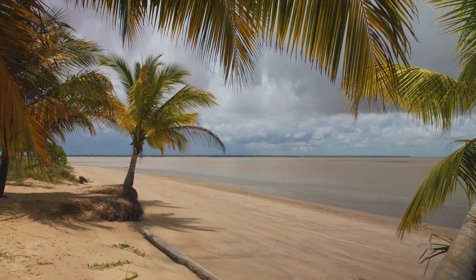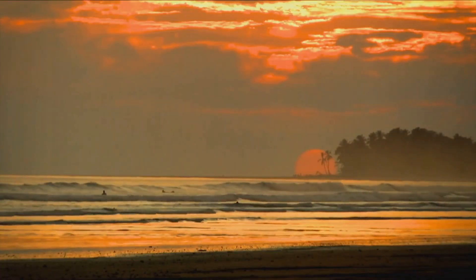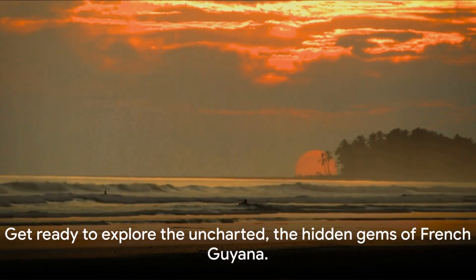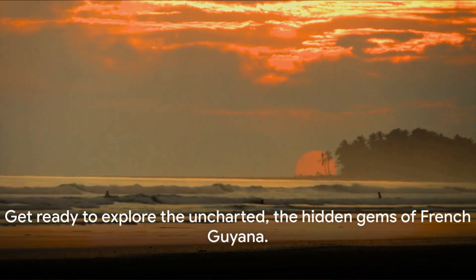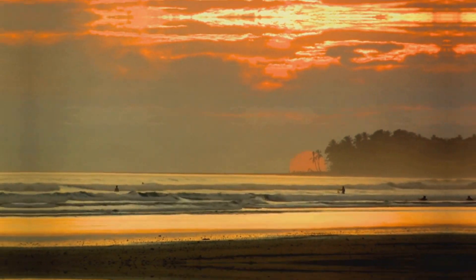From sun-soaked beaches to lush, unspoiled rainforests, French Guyana is an explorer's paradise. It's a place where every day holds the promise of a new discovery. Get ready to explore the uncharted, the hidden gems of French Guyana.